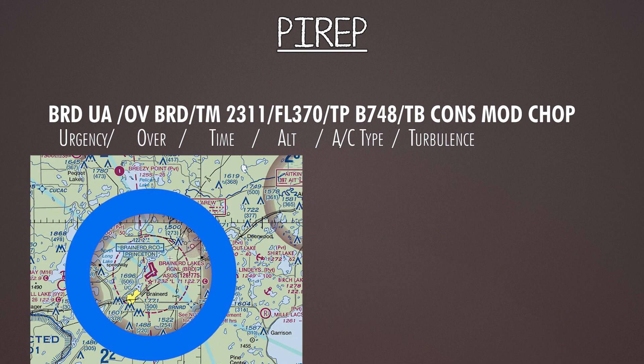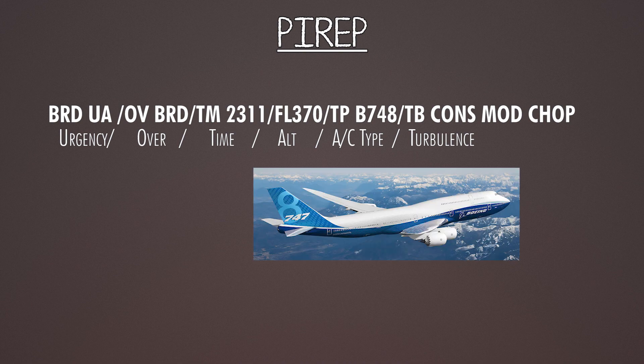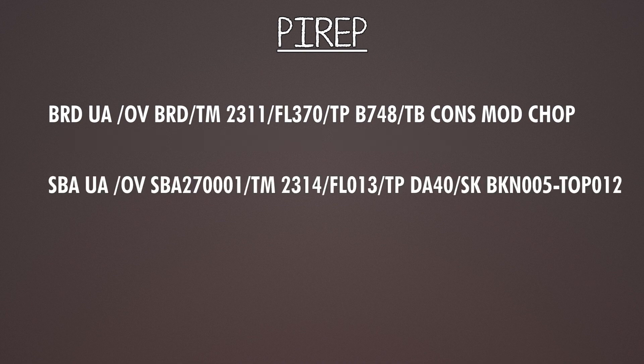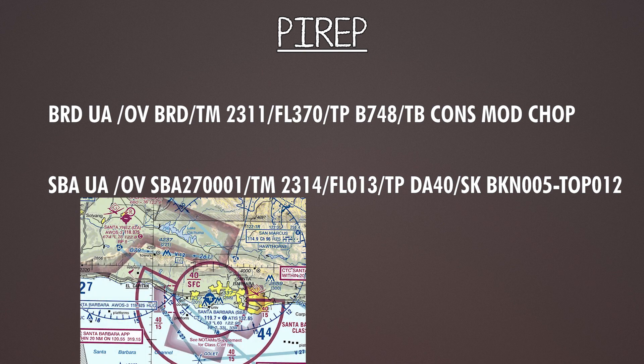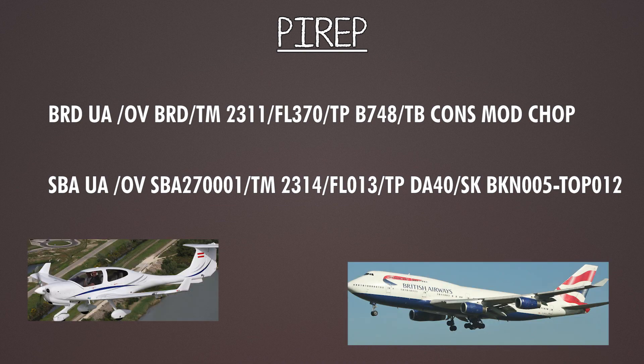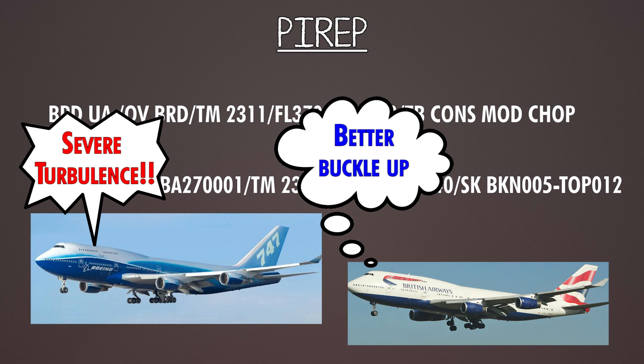For example, this pilot report was over Brainerd — UA means it's a regular report. Location: over Brainerd. Time: 2311 Zulu. Altitude: flight level 370. Aircraft type: Boeing 747-800. They reported continuous moderate chop. Here's another one over the SBA VOR on the 270 radial at 1 mile — so one mile west. Time: 2314. Altitude: 1,300 feet. Aircraft: DA-40. Sky condition: broken at 500, tops at 1,200. Note: if you're a 747 pilot and a Diamond aircraft reports severe turbulence, you might not take it as seriously as if it's another 747 reporting it.